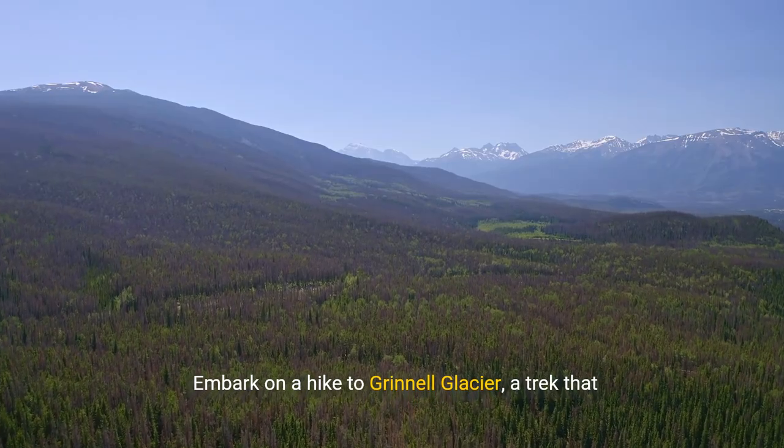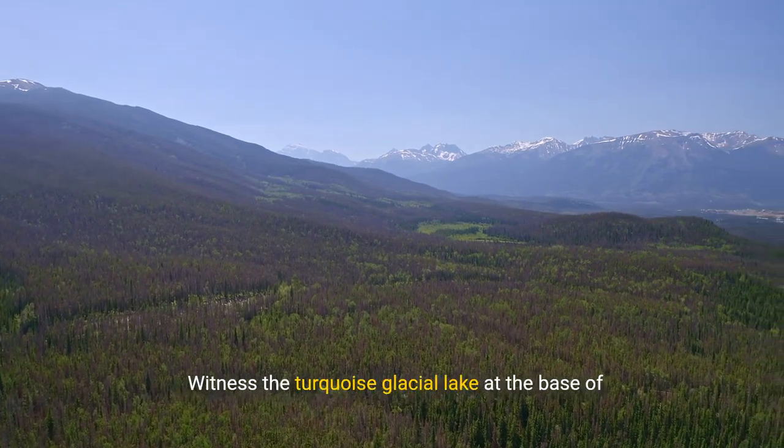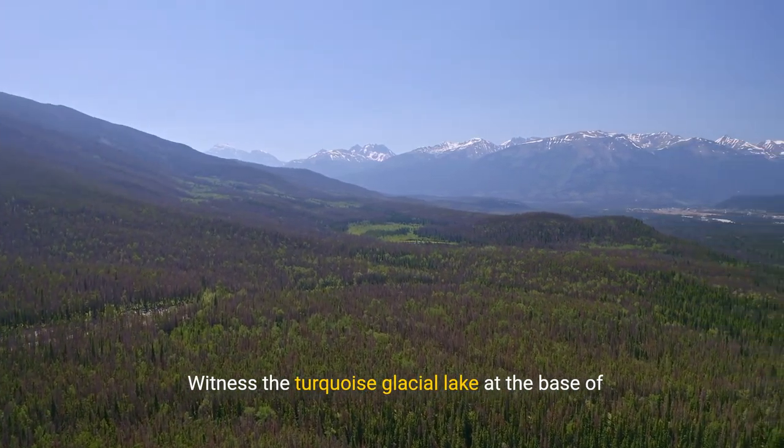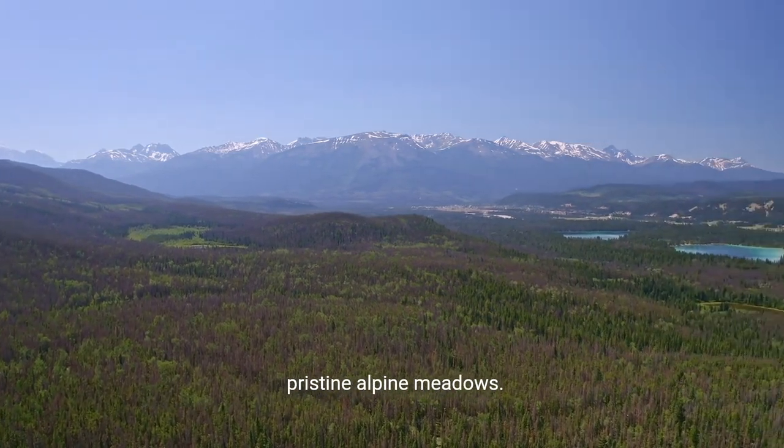Embark on a hike to Grinnell Glacier, a trek that rewards adventurers with views of glacial beauty. Witness the turquoise glacial lake at the base of the glacier, surrounded by towering peaks and pristine alpine meadows.